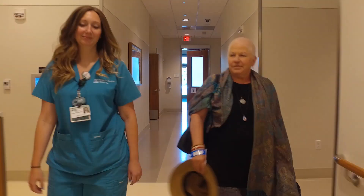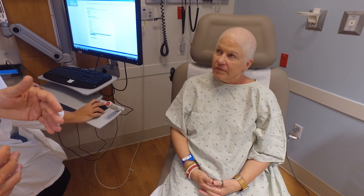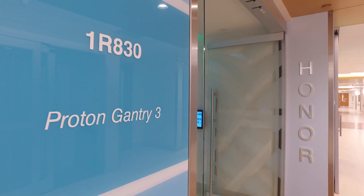Madeline's case is a very good example of a patient that qualifies for the study. She has breast cancer that needs radiation also to the lymph nodes, including internal mammary lymph nodes closer to the heart. So she ended up being randomized to proton therapy, and she's doing very well with her treatment.